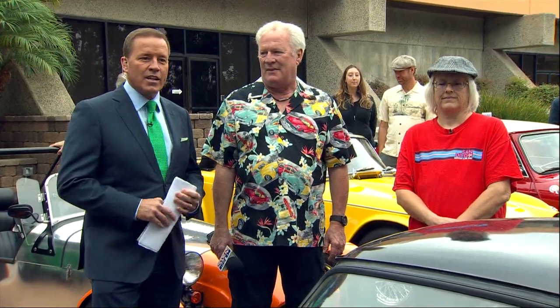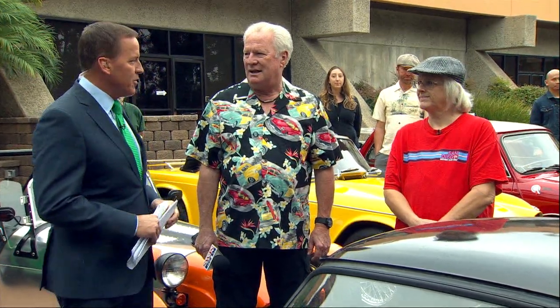That is coming up next Saturday, and it's all about British cars. Dave Stahl, our automotive expert, is here with a bunch of friends and a bunch of cars.